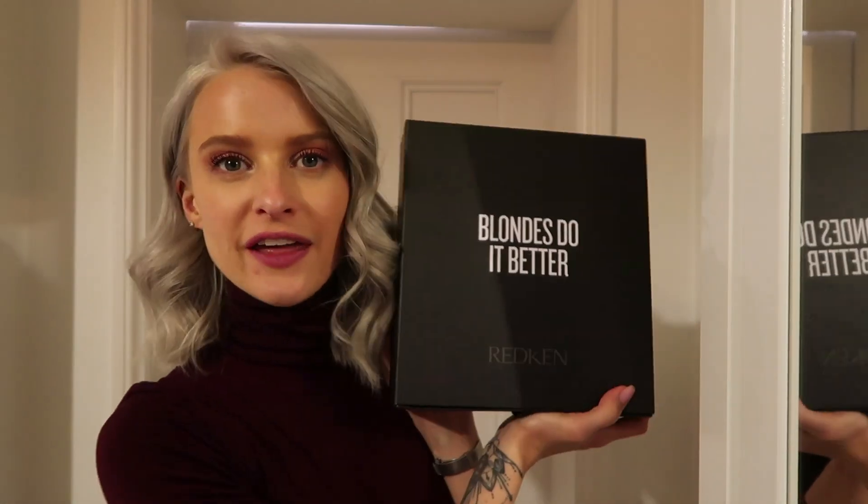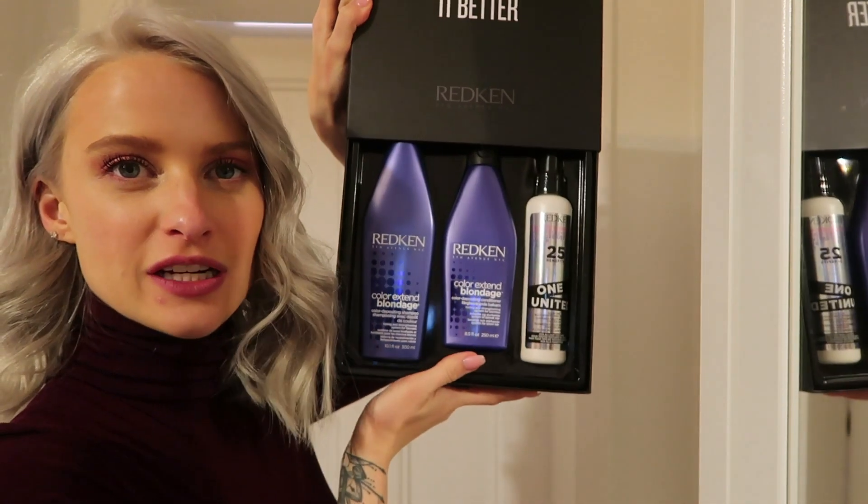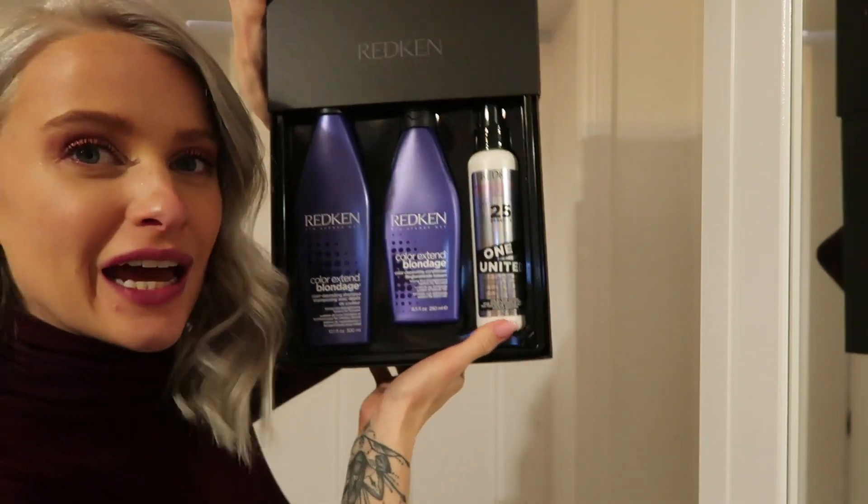It's just a full set. You get the Blondage Shampoo, Blondage Conditioner, and you also get the 25 Benefits One United, which is an all-in-one treatment. When you're in the shower and you wash your hair, I like to just towel dry my hair and spritz this on. If my hair is really dry I'll leave it on as more of a conditioning treatment. If it's not too bad and I just want a little bit of taming and softening, I will rinse it off after two minutes. It helps tame flyaways, condition and nourish the hair, and it helps with heat protection. It's like that all-in-one, all-rounder amazing product.